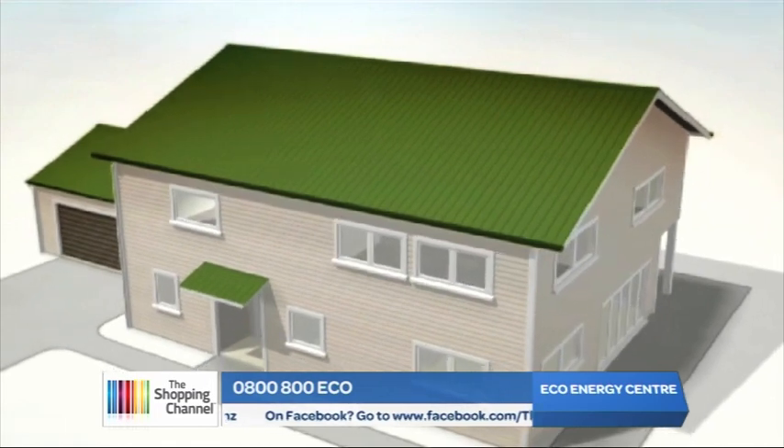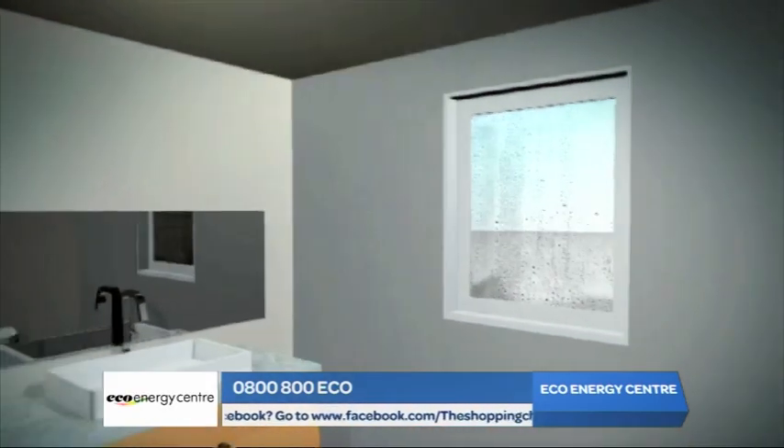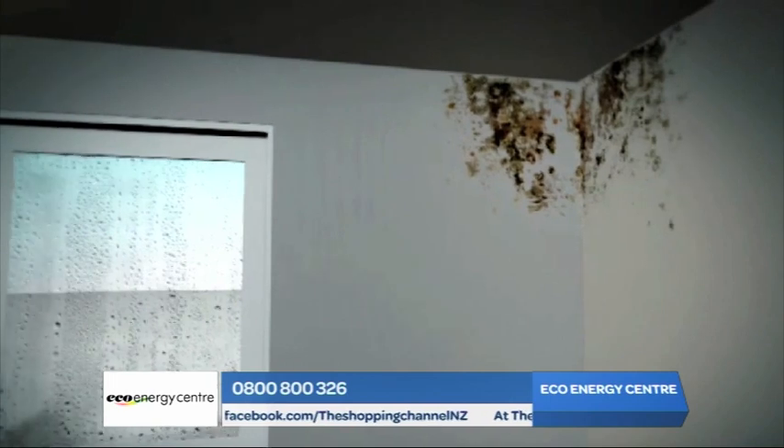An average New Zealand home can actually generate 100 litres of water a week just through everyday activities like breathing, showering and cooking. That's a lot of damp air, and most people know that damp air can cause condensation on windows, it can cause mould to grow on your ceilings, walls, curtains and wardrobes — but it's not only unsightly, it's actually really unhealthy as well.